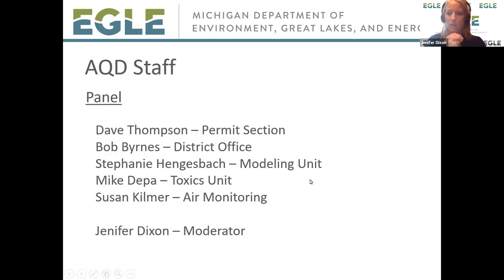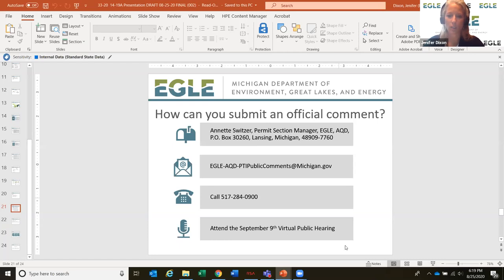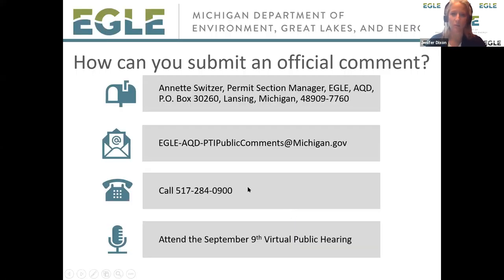As a reminder, we have Dave Thompson from our permit section, Bob Burns our district inspector who helps with auto plant stuff, Steph from modeling — I'm going to practice her last name for the next meeting on September 9th — Mike Depa from our Toxics Unit, and Susan Kilmer with air monitoring. We do have a question that's come in.